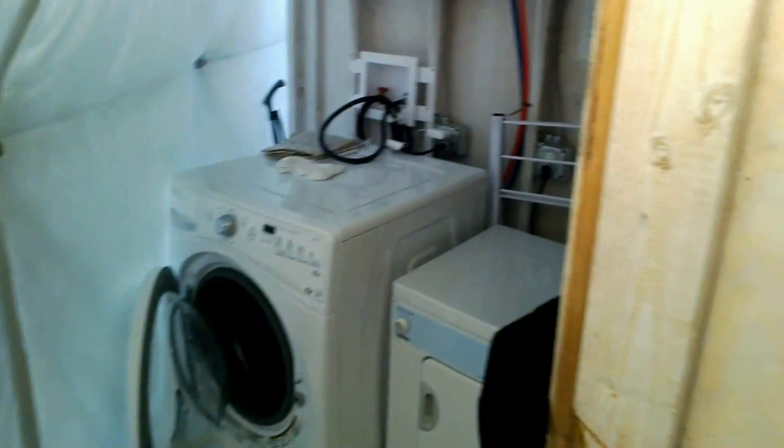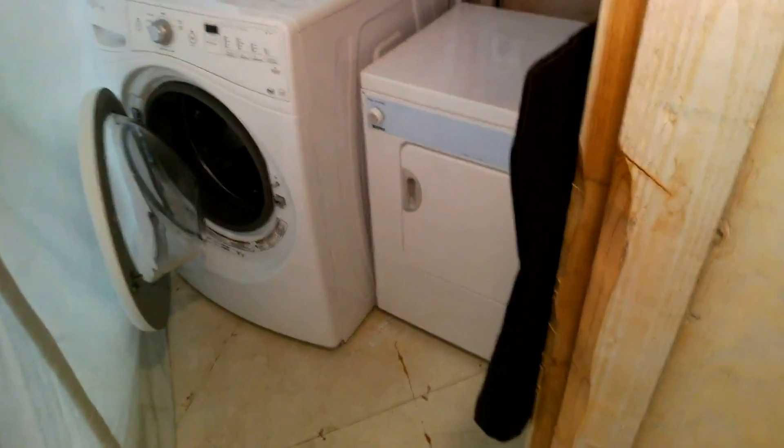I will now show you a little room behind the kitchen, between the kitchen and the external wall, where we do our laundry. So here you have the washer and the dryer and we have all the supplies necessary to wash our clothes.